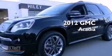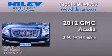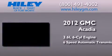This is a brand new 2012 GMC Acadia. It has a 3.6 liter 6-cylinder engine and a 6-speed automatic transmission.